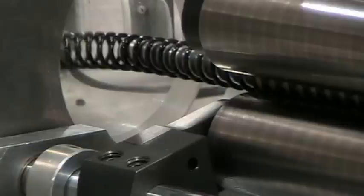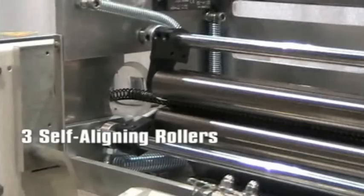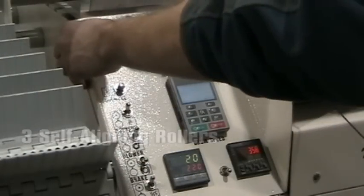Once the filament reaches the exit tube, thread the filament around the forming mandrel. Clip off the loose end of the filament, close the three self-aligning spring-loaded rollers, and push start.